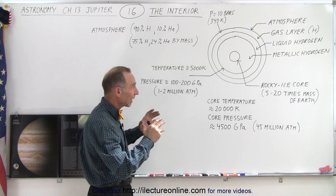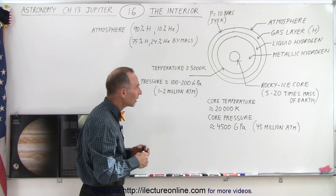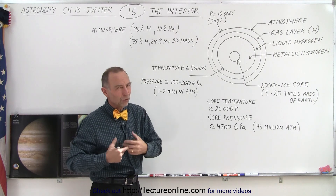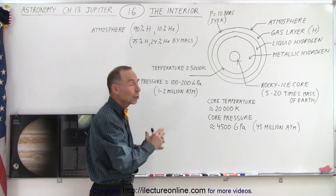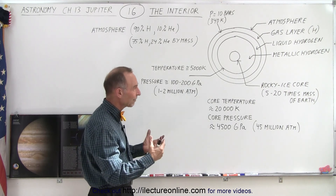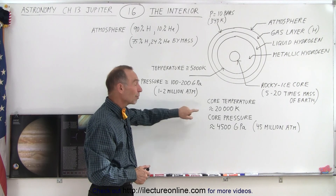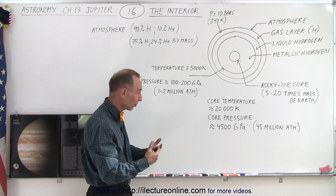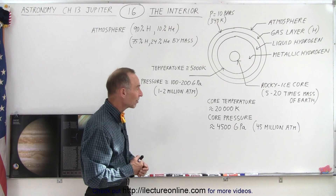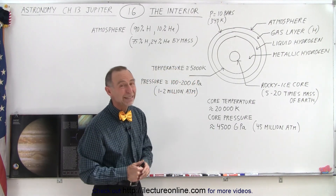Also, the planet is not as oblate — in other words, the ratio from the equatorial radius to the polar radius is not quite as high for Jupiter as it is for Saturn. This may also indicate that there is a rocky core near the center, which makes the planet at least a little bit more rigid, so you don't have the oblateness that Saturn has. Saturn is believed to have much less of a rocky core at the center. Once we reach the core, the temperature there is about 20,000 Kelvin — almost four times the surface temperature of the sun — and the core pressure is estimated to be about 4,500 gigapascals, or about 45 million atmospheres.